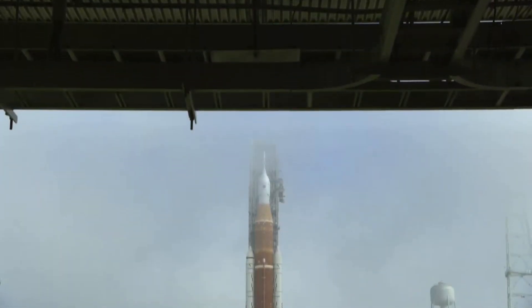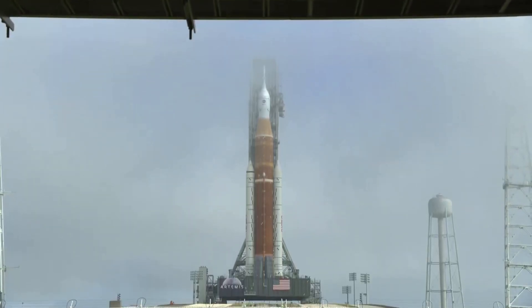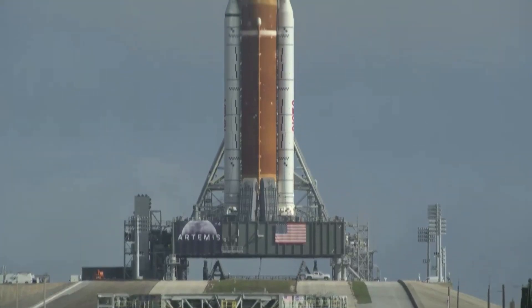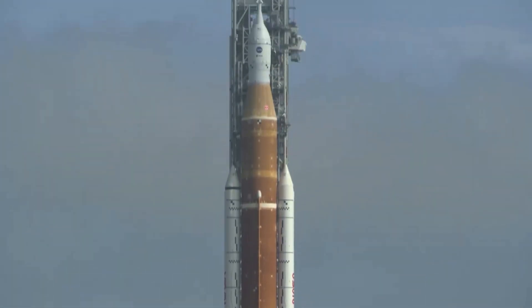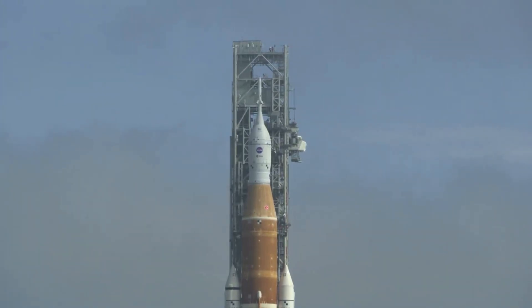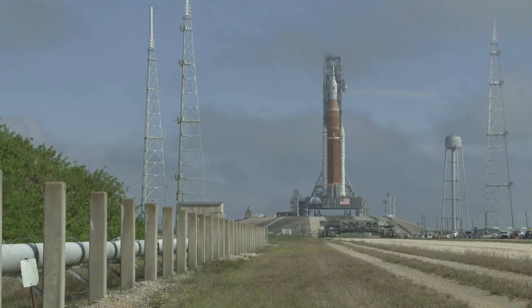The last few months have been very eventful for the Space Launch System and NASA. The wet dress rehearsal ended up taking longer than expected and revealed a few issues with the rocket. However, this is the point of the rehearsal, and now NASA is working to fix and prepare SLS for the first flight. We will have to wait and see how it progresses and the impact it has on the space industry. Thank you very much for watching.